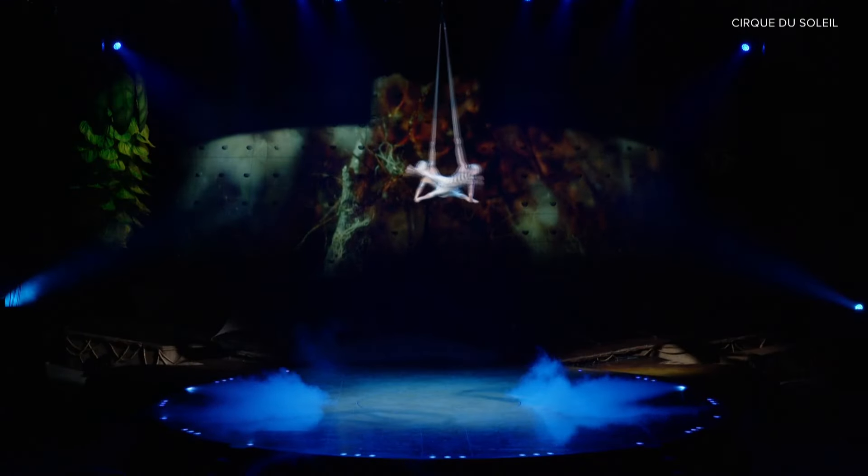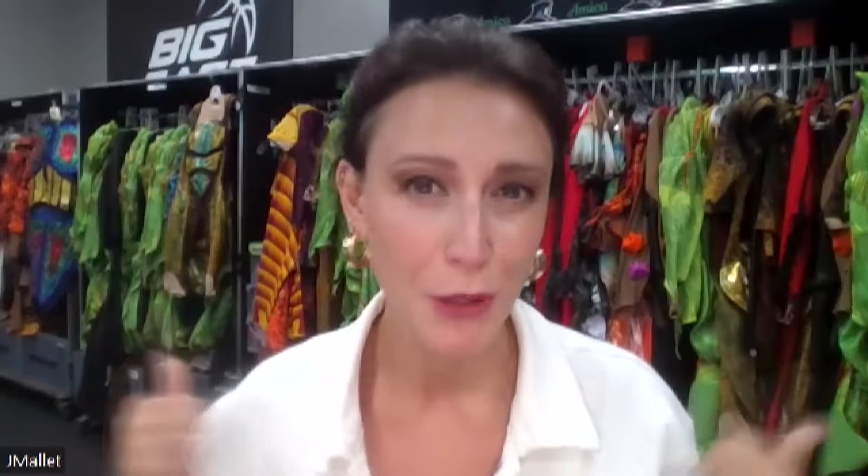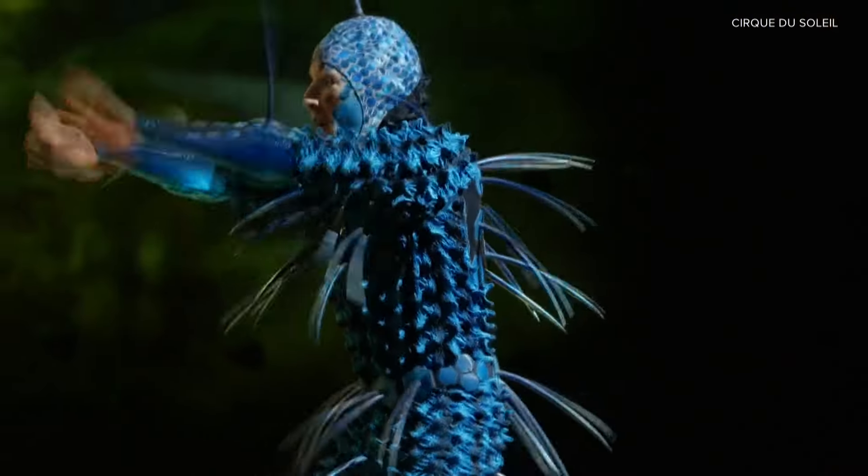Ovo is a show by Cirque du Soleil, and if you've seen one of our shows, it's a mix of very high level acrobats and massive stage production and live music, video projection, and beautiful costumes like you see behind me. The costumes are so vibrant and unique, they help tell the story.